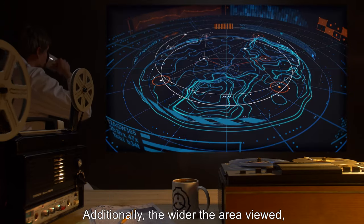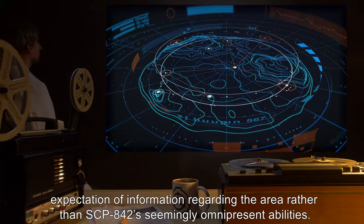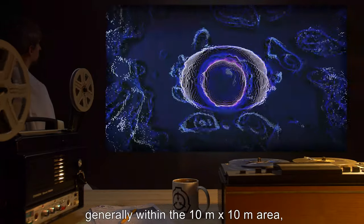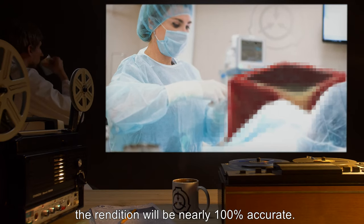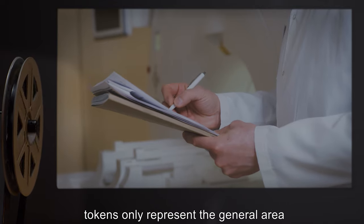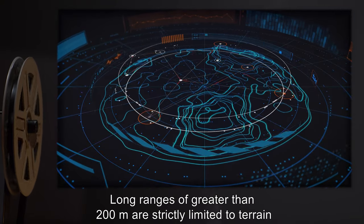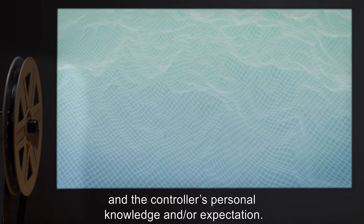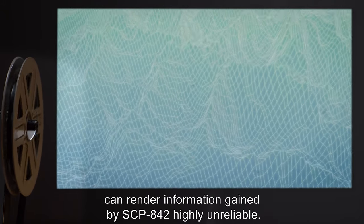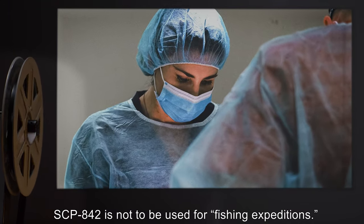Users should note that SCP-842 does have limitations. It is impossible to view areas underneath 15 feet of solid mass. Additionally, the wider the area viewed, the more SCP-842 relies on the controller's own knowledge or expectation of information rather than SCP-842's seemingly omnipresent abilities. At short range — generally within a 10-meter by 10-meter area — the rendition will be nearly 100% accurate. At intermediate range around 200 meters, tokens only represent the general area within 10 meters where the object could be located. Long ranges greater than 200 meters are strictly limited to terrain and the controller's personal knowledge. Finally, areas of high psychic activity or other EM interference can render information gained by SCP-842 highly unreliable.